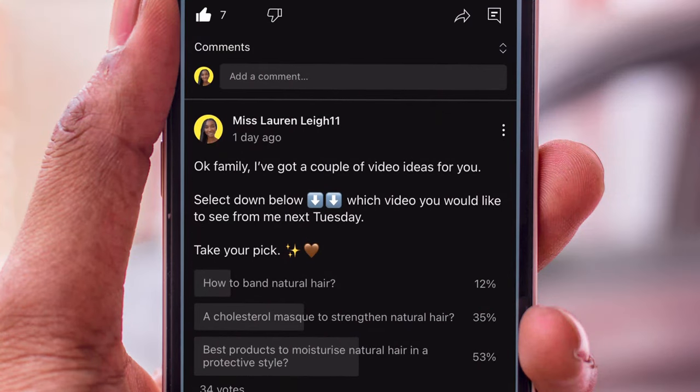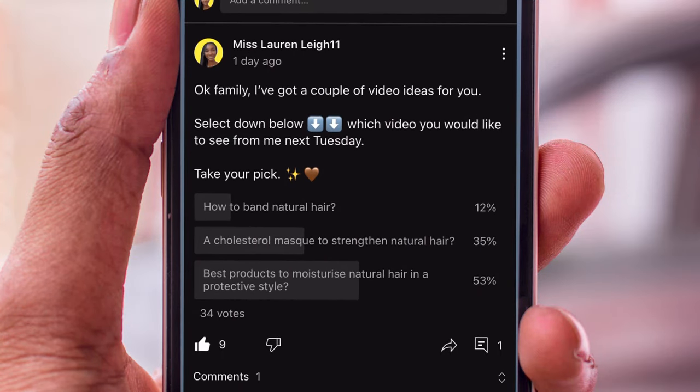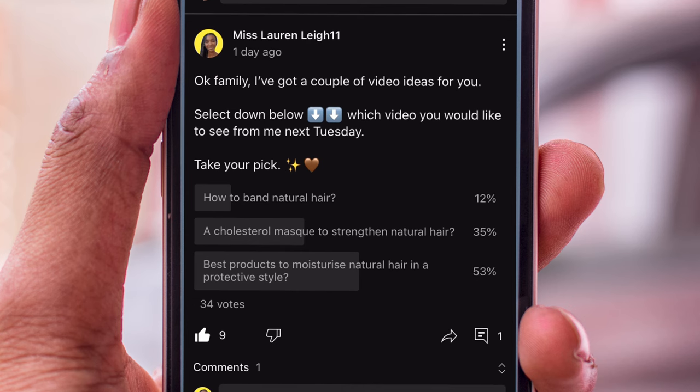I'm back and excited — this is my first video of 2023! You asked for it in the poll I did last week. I asked what video you'd prefer to see, and 53% of you asked me to show how I keep my natural hair moisturized in a protective style.